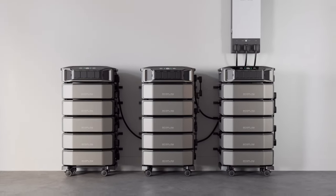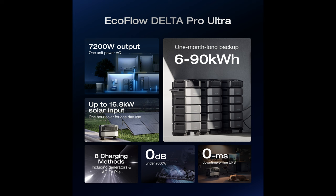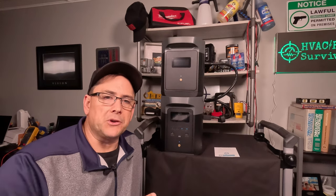EcoFlow is also adding one more model called the Delta Pro Ultra. It starts at 6,000 watt hours and is expandable to 90,000 watt hours — absolutely crazy. It's designed to run your whole house with a whole-house transfer switch and is expected to come out sometime in February 2024.